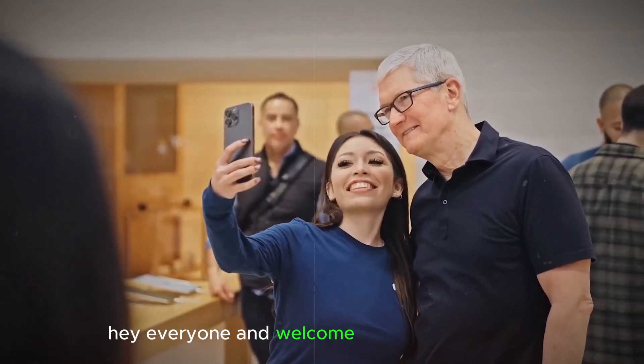Hey everyone and welcome back to the channel. Today we're diving deep into the world of rumors and leaks surrounding the highly anticipated iPhone SE 4. Apple's budget-friendly iPhone line is due for an upgrade, and whispers on the tech street suggest some exciting changes are coming. So buckle up and get ready for everything you need to know about the iPhone SE 4.